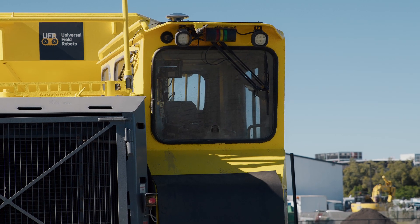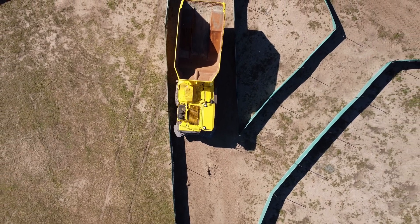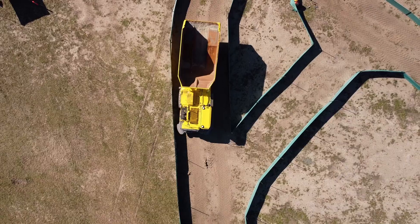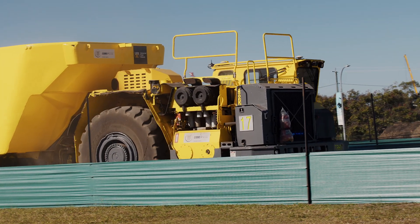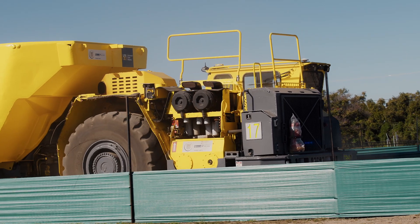The main concept of the project is that we're taking a standard MT65 truck, which is an Epiroc truck, and we're converting it so it becomes an autonomous truck. We're then going to use that to operate during non-productive or scheduled downtime on our mine.